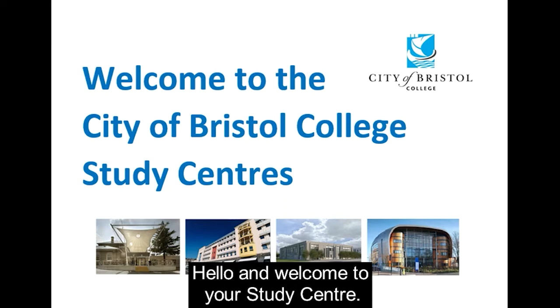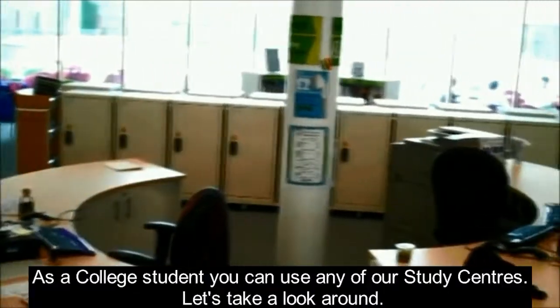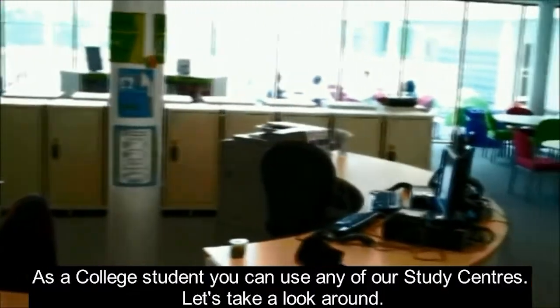Hello and welcome to your study centre. The City of Bristol College has four main centres throughout Bristol. As a college student you can use any of our study centres. Let's take a look around.